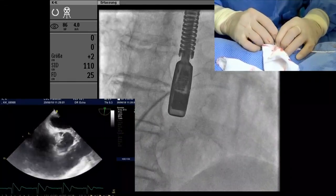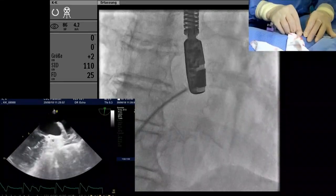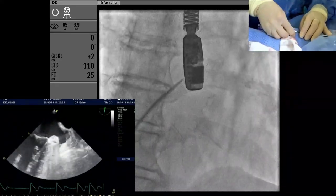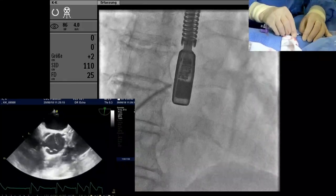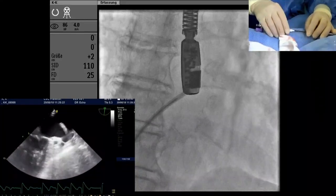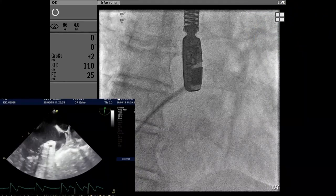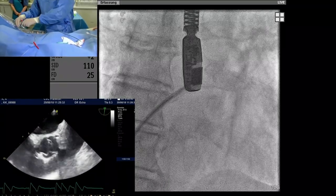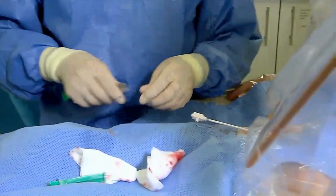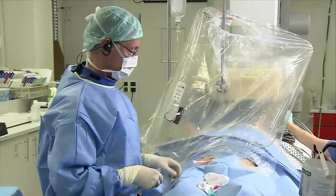Regarding the one-stop approach — first ablation, then left appendage occlusion — when the left atrium is too big, for example more than six centimetres, could this be an issue, or do we directly do the left appendage occlusion without ablation? If the left atrium is really big — more than six centimetres — there are no data to support the left atrial appendage closure, and some people say that if the atrium is so large there's also risk of further complications.